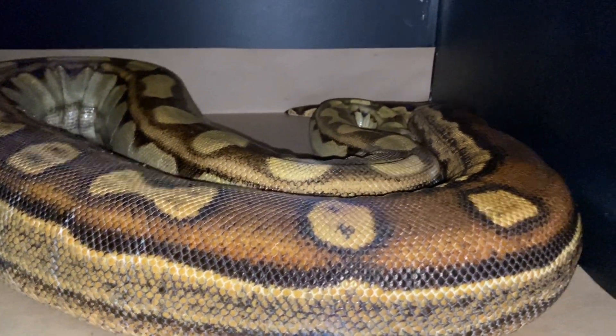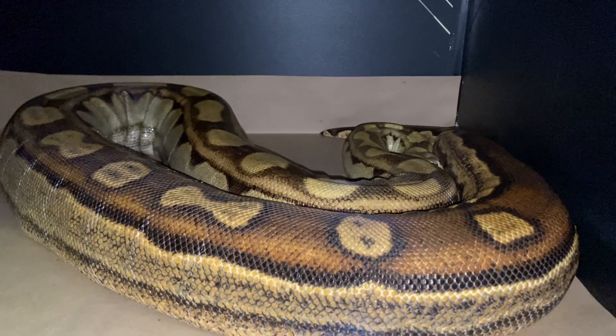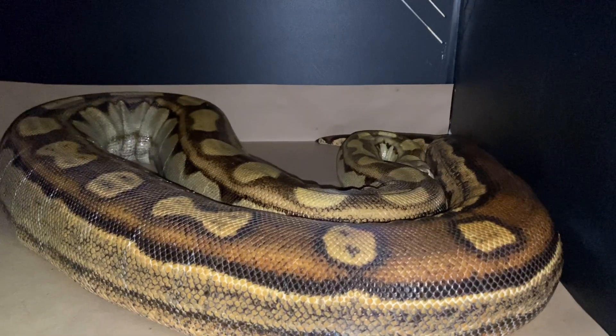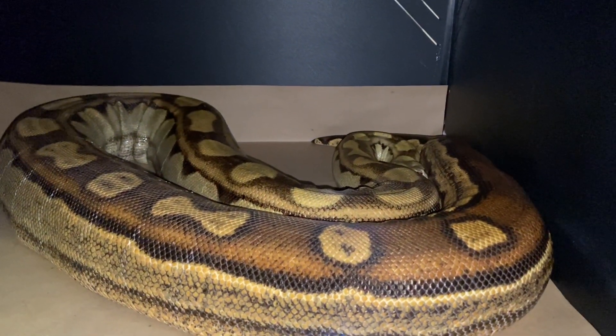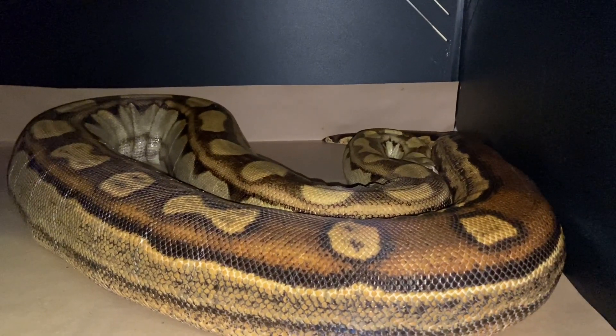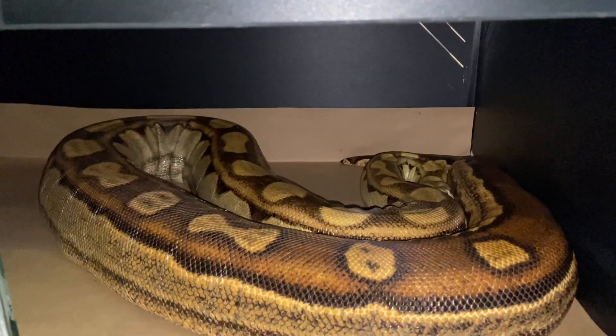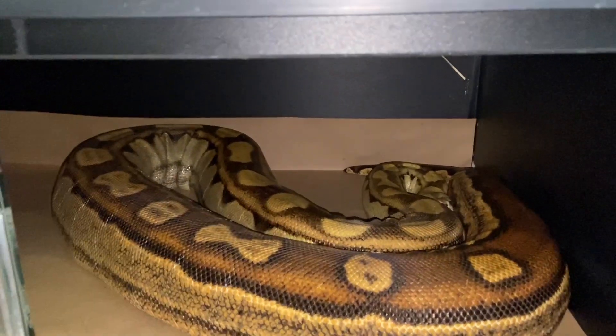When it comes to the snake room, I really don't have to worry at all. These guys are just fine — they're in a controlled temperature room. It stays between 82 and 84 degrees in here, and I have air running in this room when needed. So the inside of this reptile room with all the snakes, these guys are just fine.